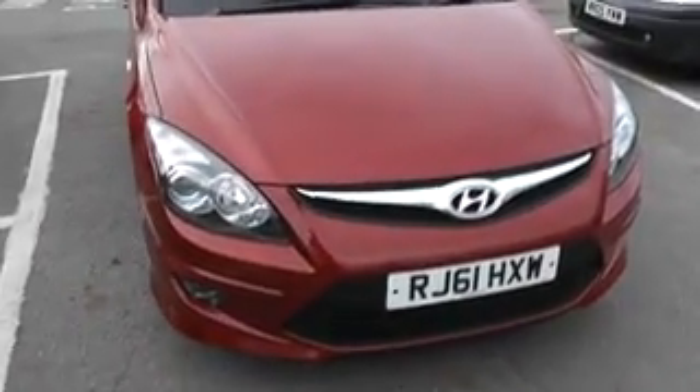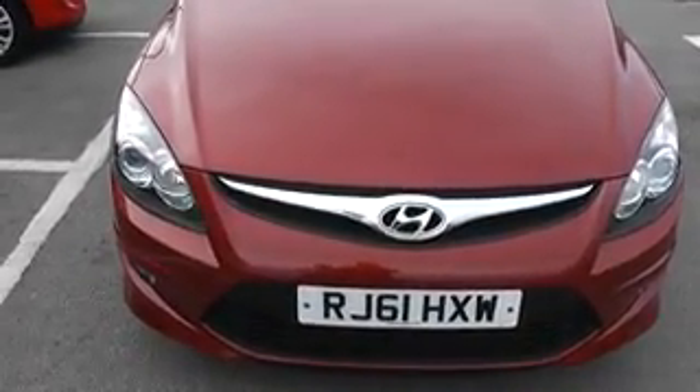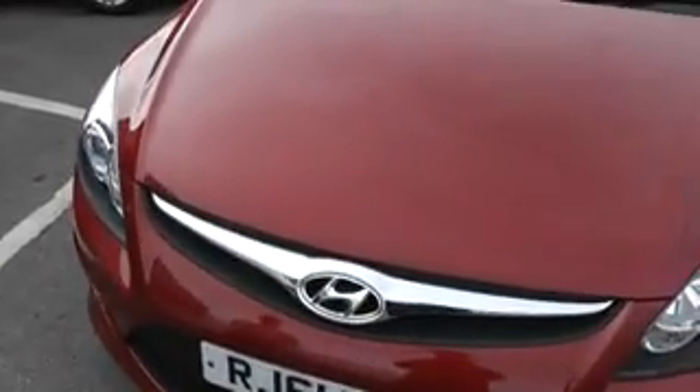Here we have a Hyundai i30 Classic 1.6 diesel on a 61 plate. As you can see, the bonnet and front end of the vehicle have no stone chips or visible scratches.